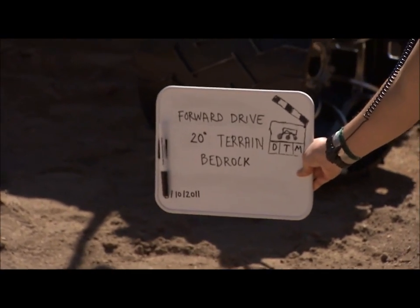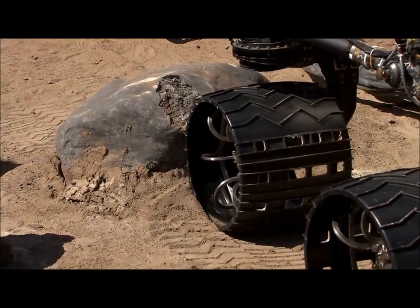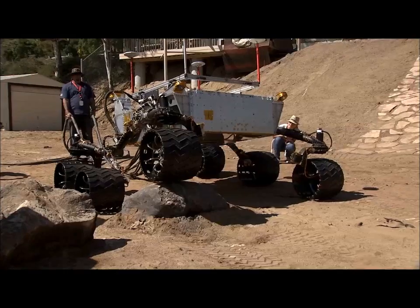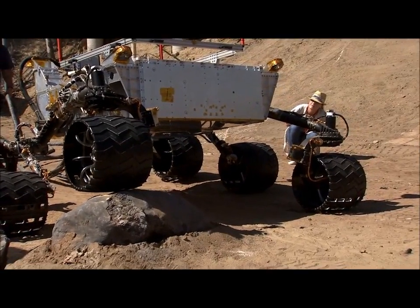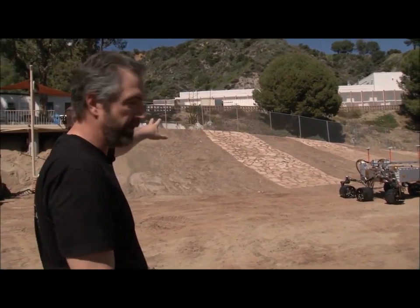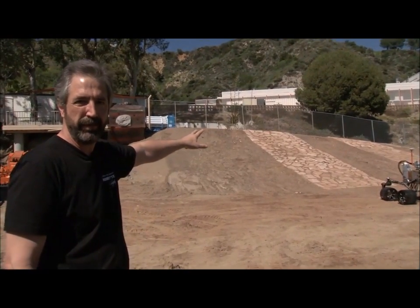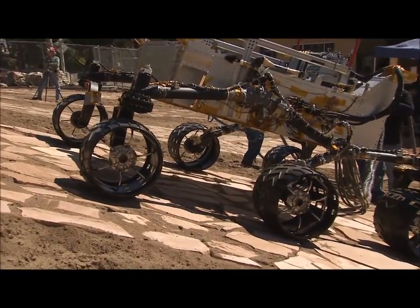The Mars Yard was created to simulate the types of different terrains that we might encounter on the surface of Mars. We have everything from rocks that are about 25 to 30 inches in height, to varying slopes from about 5 degrees all the way up to about 20 degrees, which is the driving capability of this vehicle. We've also put flagstone on the surface to simulate bedrock.